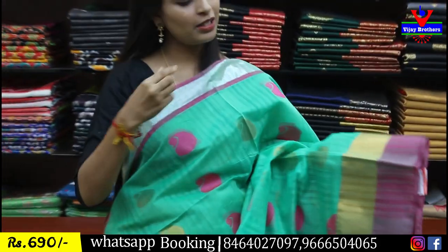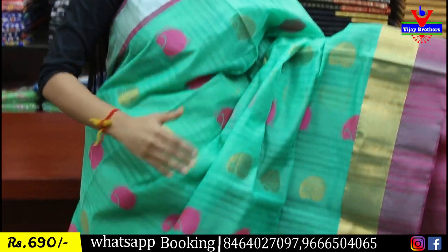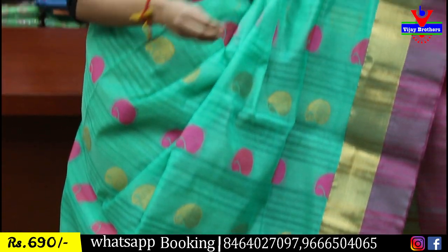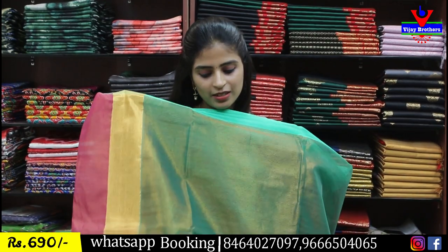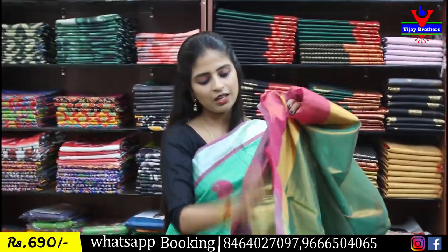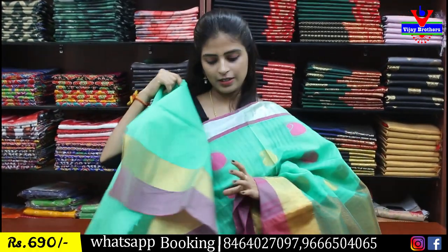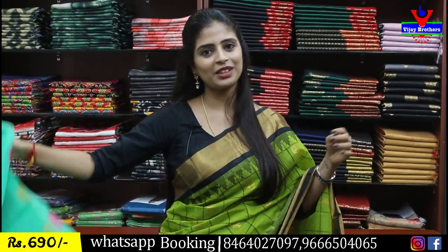Above the pallu: silver kaddi border, then golden kaddi border, and contrast strap border. Body has mangoes in thread weaving in contrast color and golden zari weaving. Simple kaddi pallu — kaddi pallu always looks very neat. Blouse is self plain with the border pattern repeated. Price 690 rupees. Next: grey with pink-magenta combination.